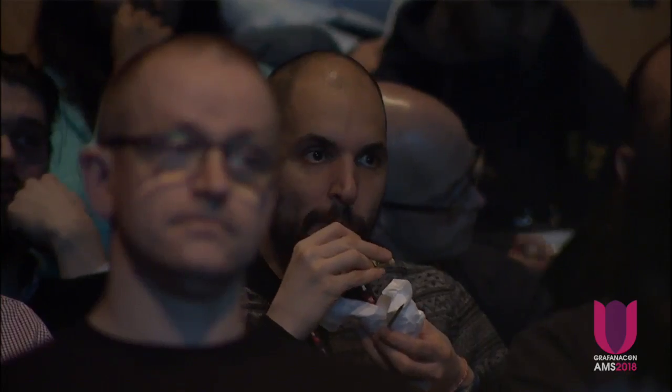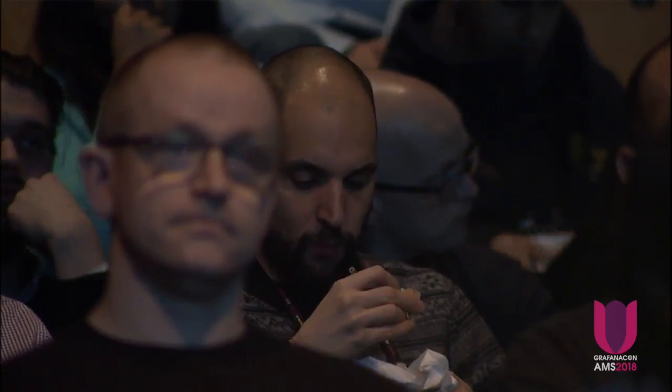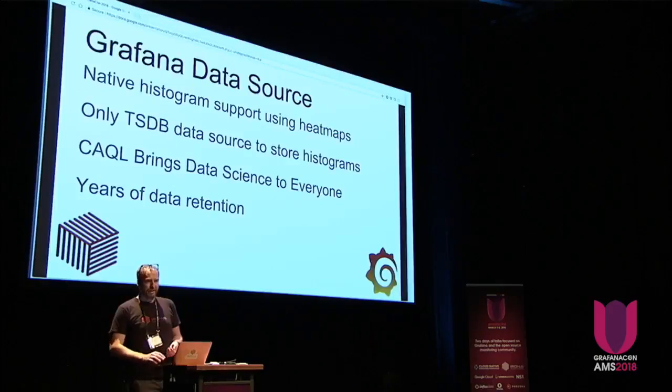Lastly, we've integrated the Circonus Analytics query language called Cackle into Grafana. Everybody tracks the 95th percentile, but nobody can tell you how many users got screwed over in that 5% beyond it — we can. You can also do day over day, week over week, comparison and forecasting of your traffic.